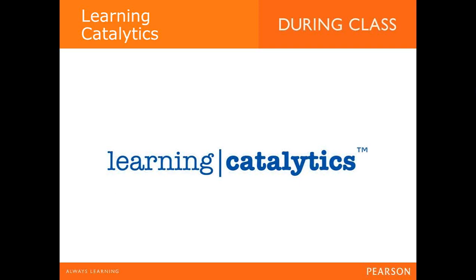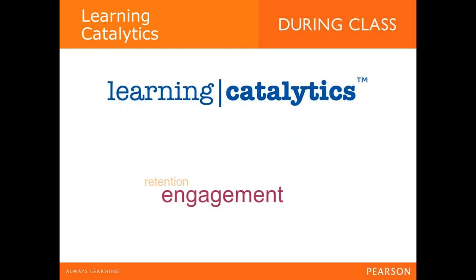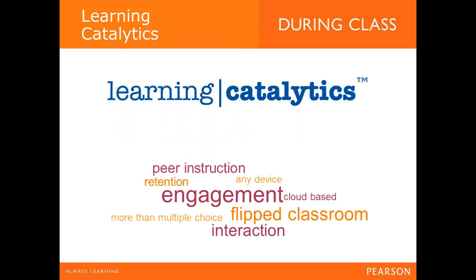The newest feature is Learning Catalytics — a bring-your-own-device classroom engagement, assessment, and intelligence system. It allows you to assess students in real-time using open-ended question formats: numerical, algebraic, textual, graphical responses, or plain multiple choice, to uncover misconceptions and adjust lectures accordingly. There are currently 18 different question formats. You can automatically create groups for peer instruction based on student response patterns to optimise discussion productivity, and it offers a rich analytics system to help understand student performance.